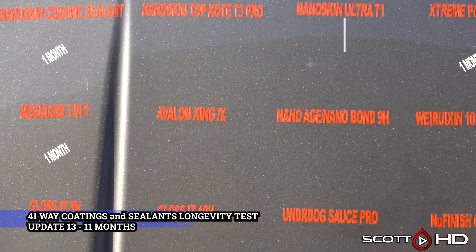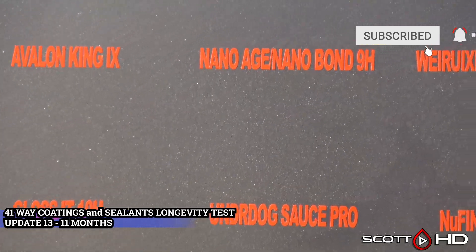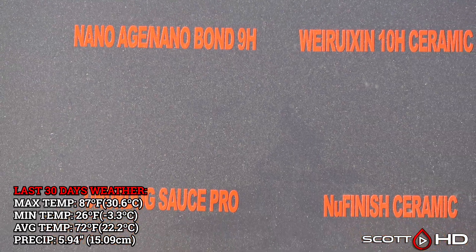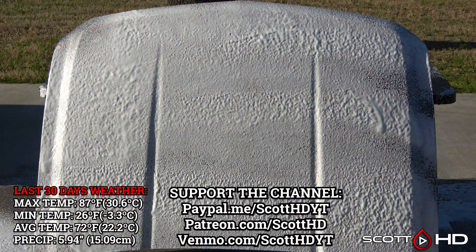As has been the case with other updates, this month we've had an insane amount of pollen along with a lot of rain. The last 30 days of weather, as well as the lifetime weather that this hood has seen, is on your screen here.